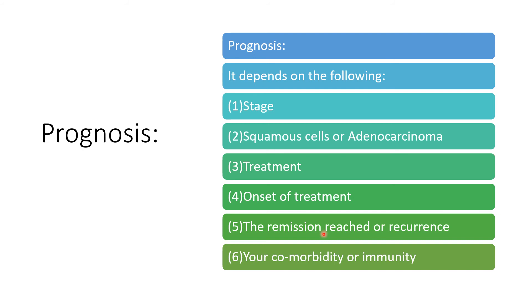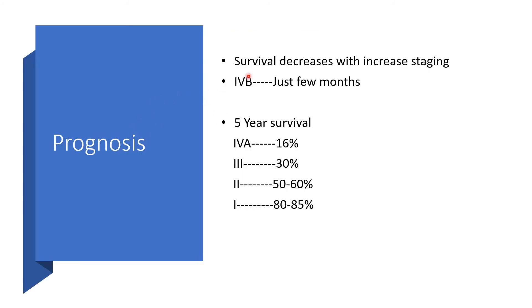Now, prognosis. Recurrence, comorbidities, and whether the affected woman is immunocompetent or immunocompromised will all affect prognosis. But the greatest factor of all will be the stage of the cancer. Survival is inversely proportional to the stage, meaning survival will decrease as the stage increases.